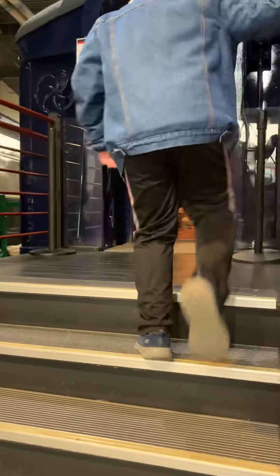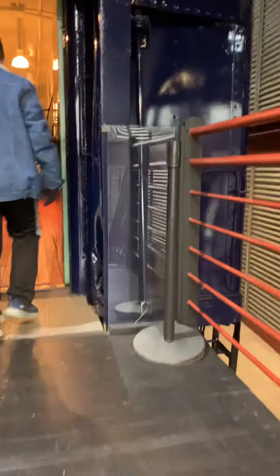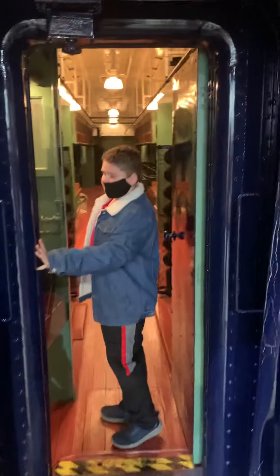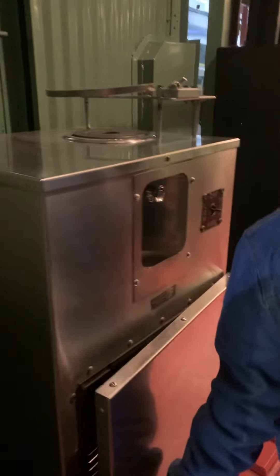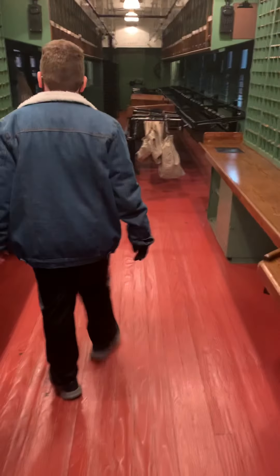So we're boarding this mail car. The first thing I would see is this toilet. And then you can actually open this. And then I think this is where they load it. This is where all the mail is. Remember there was actual mail in here?